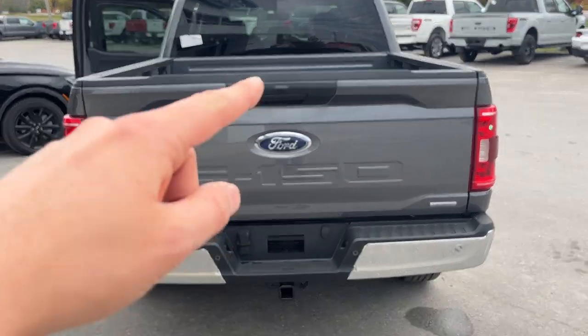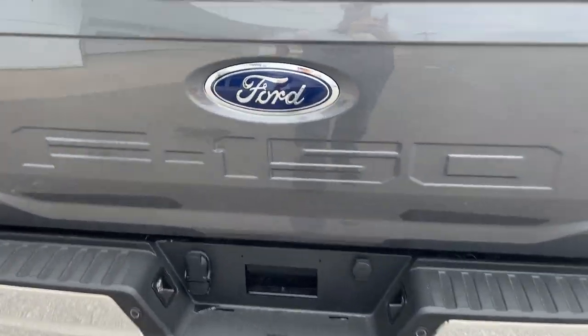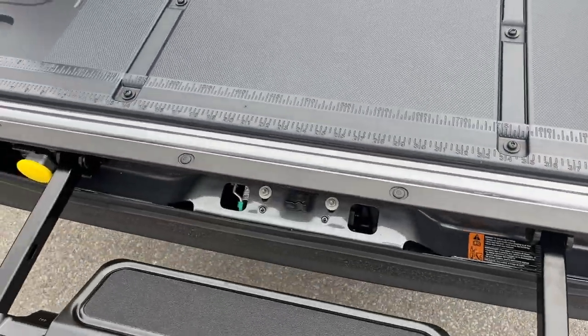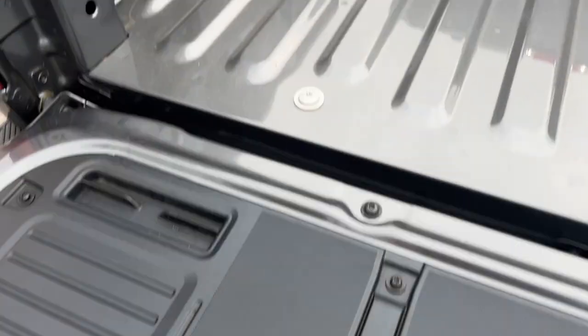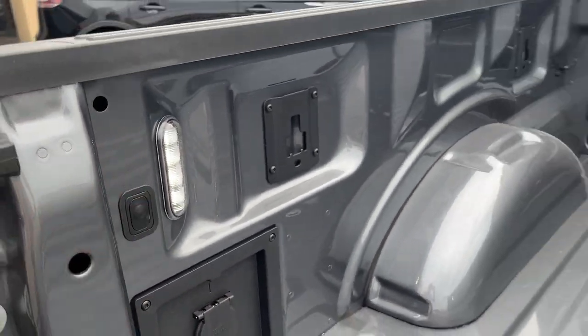You do have your reverse parking sensors and your reverse camera. This one does have the class 4 trailer hitch with your trailer connections, and you do have the tailgate step built into the tailgate there. You have your work surface, your 400-watt outlet in the back, and LED bed lighting as well.